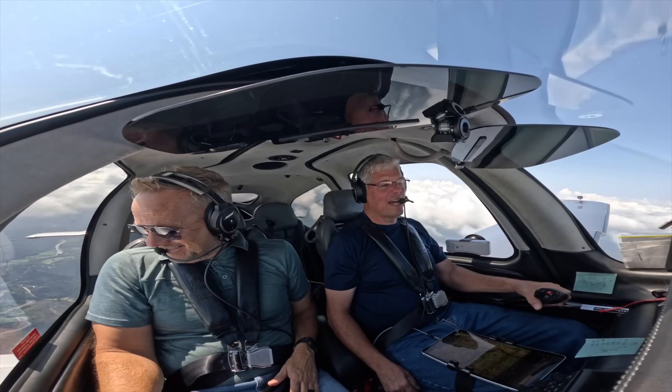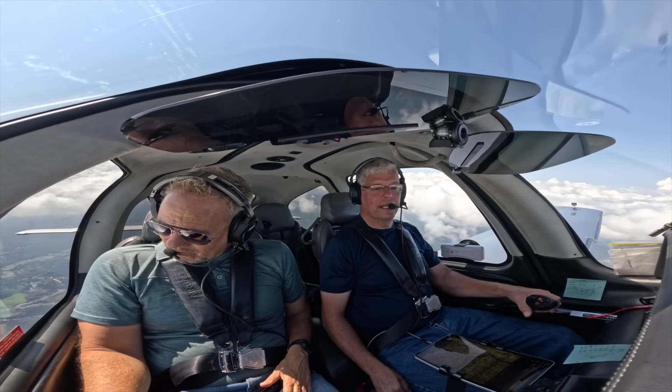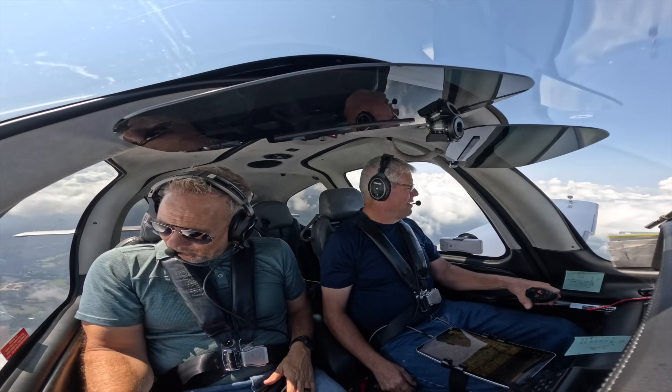So I had the time, the desire, but not the money. Then later in life, I took lessons again and had the money and the desire, but not the time. And then finally about six years ago, I took it up and had all three.